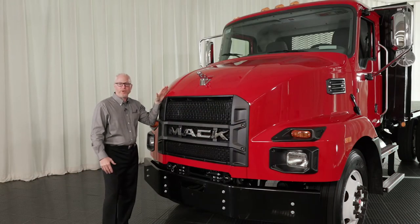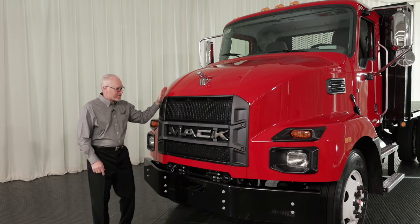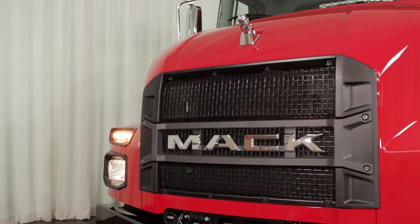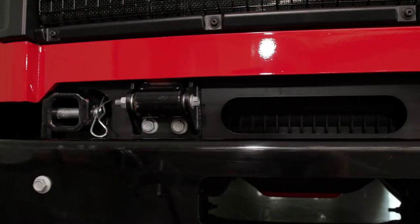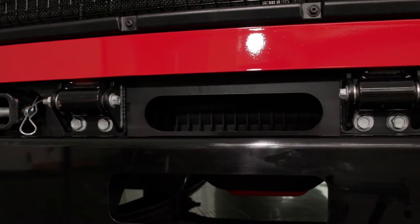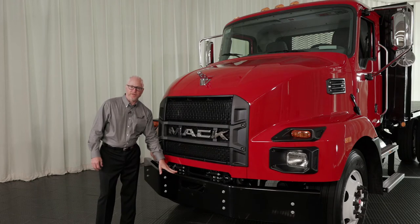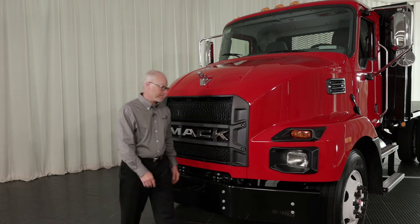We have a nice sloped hood that improves visibility, as you'll see more of once we're inside the cab. We borrowed some of the design elements from our very successful Class 8 Mack Anthem vehicle — the bridge that goes across the grill, the Mack wordmark, tow-eye receivers with the tow-eye stored inside the cab, easy to install in case you have a recovery event, and a strong steel bumper, critical for those pickup and delivery applications and environments that the medium-duty product operates in.